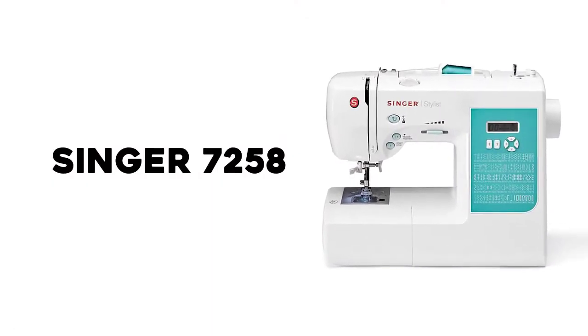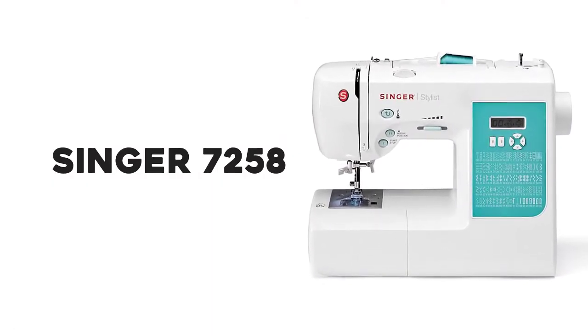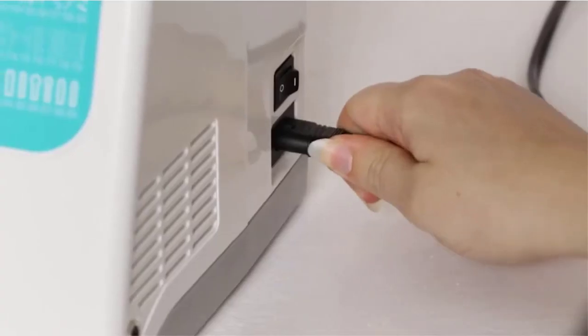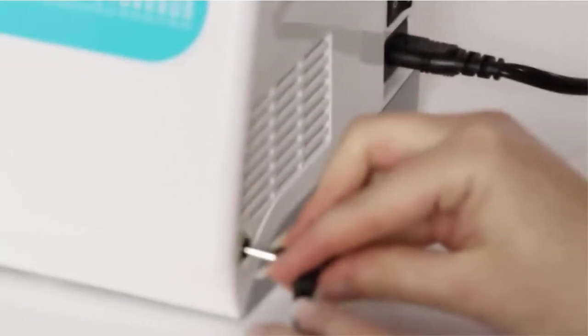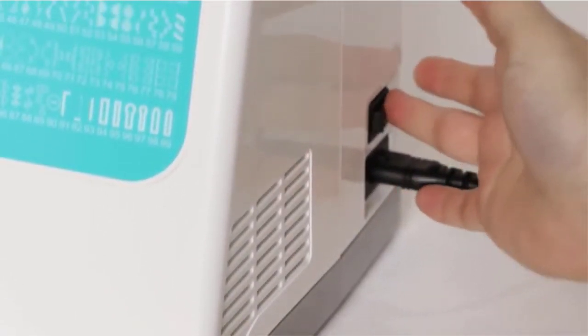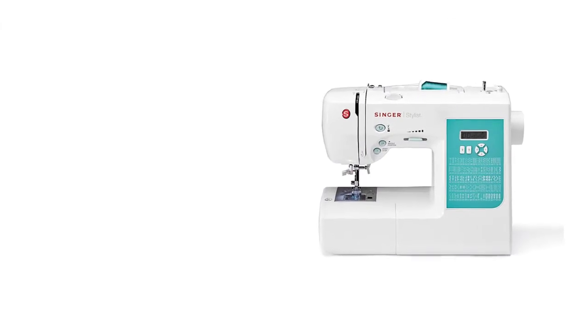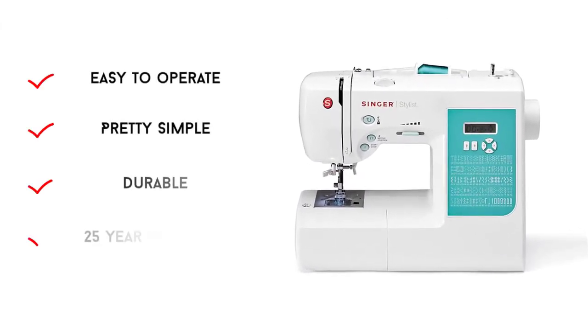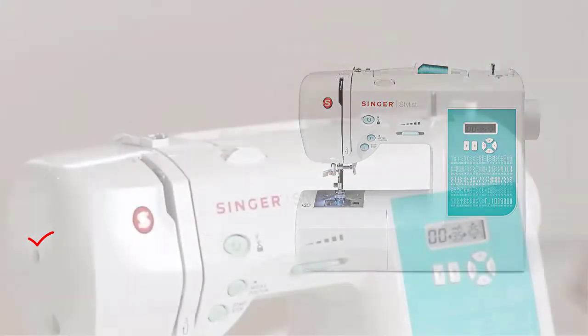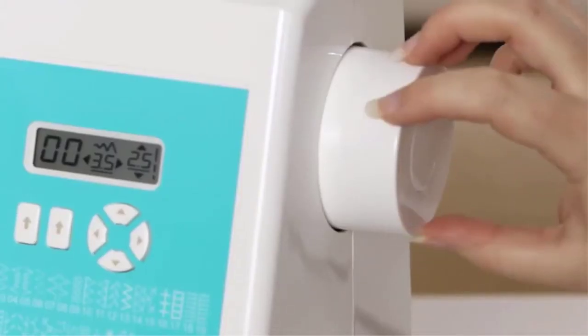Number 2: Singer 7258. When it comes to sewing machines, Singer is one of the best-known brands. This particular machine, the Singer 7258, tops our list for sewing machines for quilters because it offers the essential features quilters need at a reasonable price. It's a sturdy, dependable machine, backed with a 25-year limited warranty.